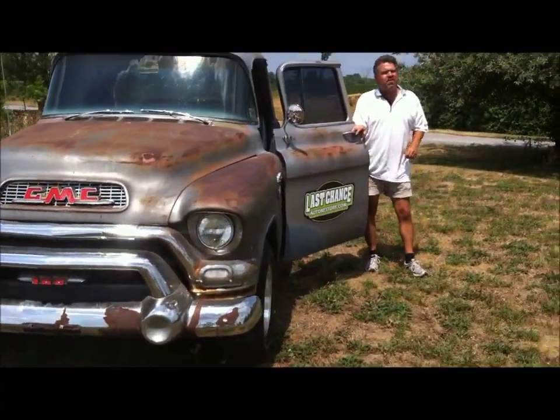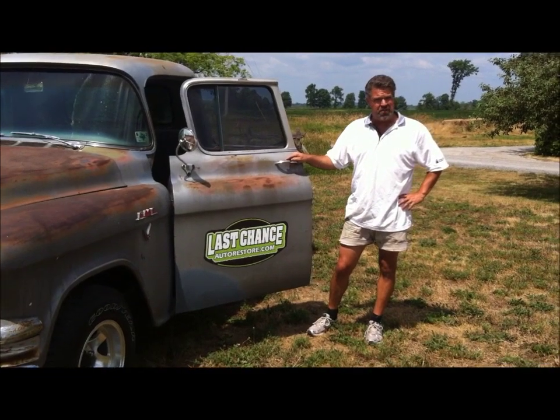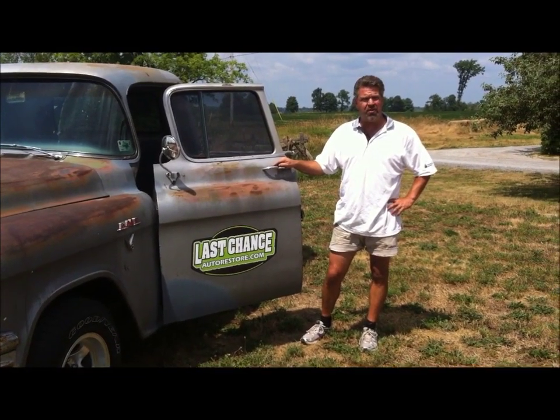Thank you once again for viewing this video. I'm John Neisman from LastChanceAutoRestore.com.